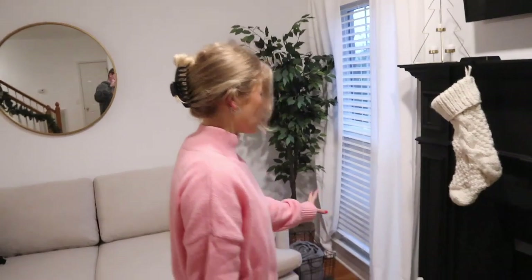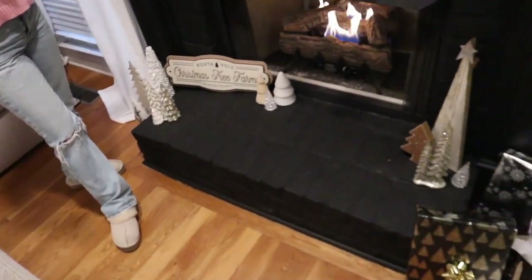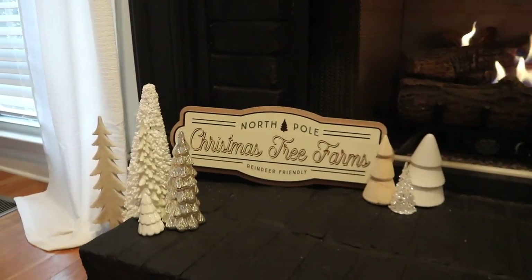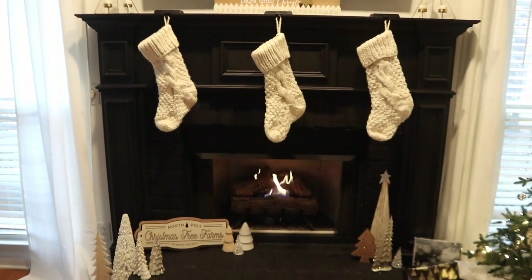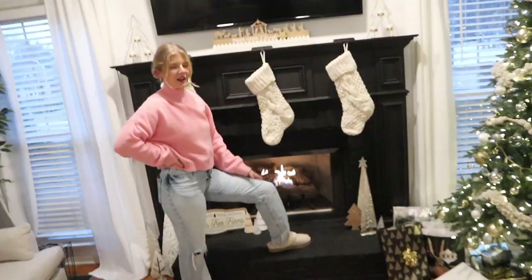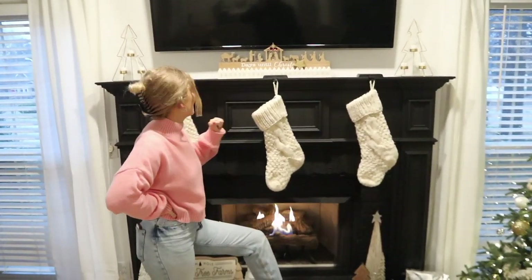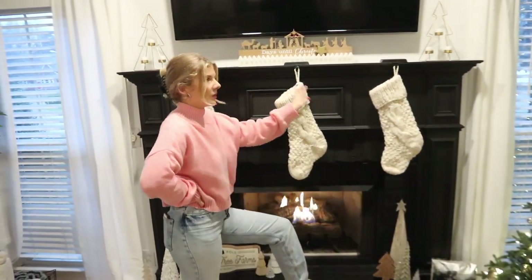Over here is our little Christmas tree farm situation. I've gotten so many different trees from different places — Target, Hobby Lobby, Bargain Hunt — and then this sign is from Walmart. I thought it was kind of cute; I've been seeing a lot of Christmas tree farms and it's just different but I like it. And then of course our mantle — we painted our mantle black and I'm genuinely obsessed with it. It looks so much better than the brick with white.